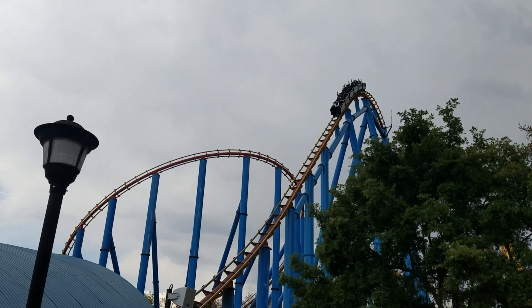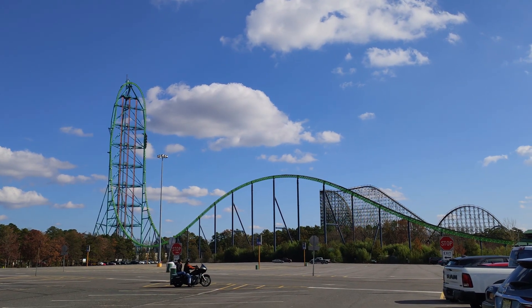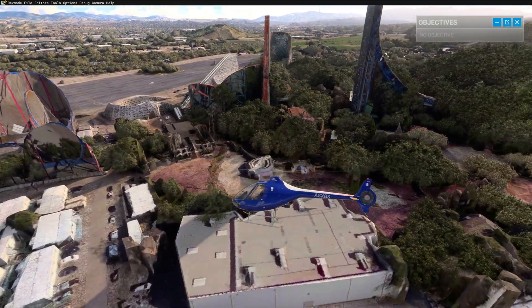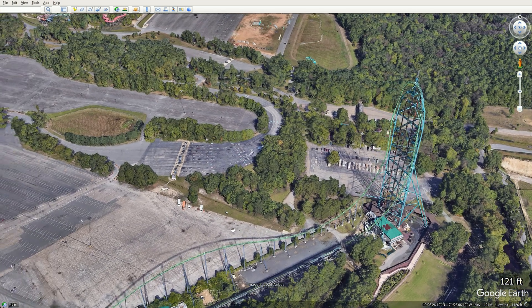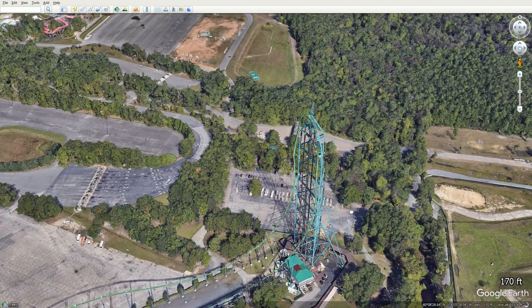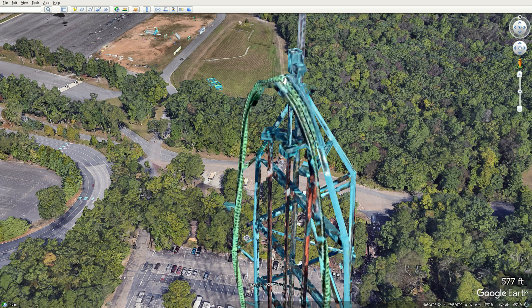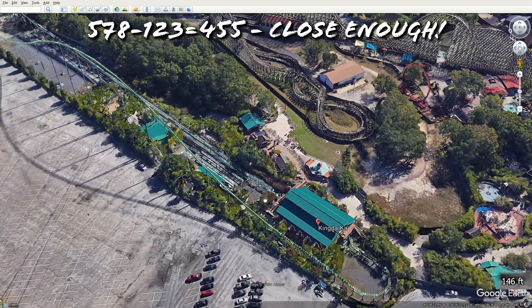So let's go back to that claim of 455 feet above ground level for the record holder Kingda Ka. Unfortunately I don't have my own private helicopter and giant measuring tape, so the next best thing I can use is Google Earth, which shows the height above sea level in the corner. The very tip of the track of Kingda Ka measures 578 feet, and the height of the ground adjacent to the start of the track is 123 feet. If you do the math, that nicely gives us a record height of 455 feet.